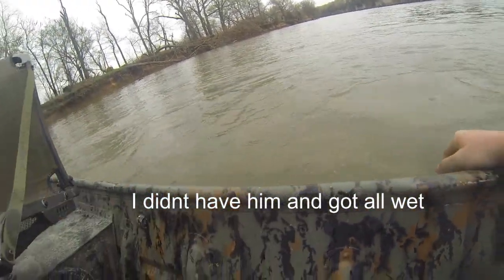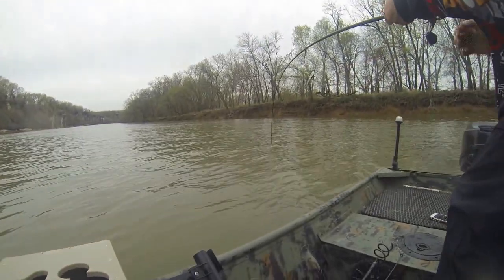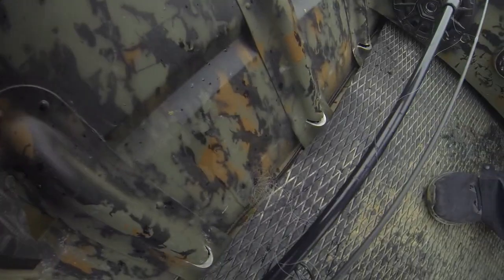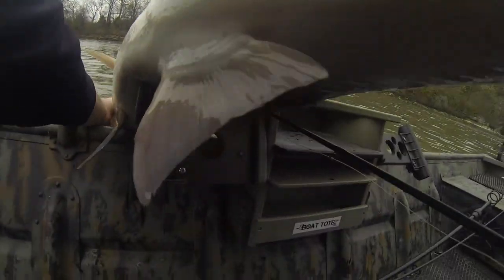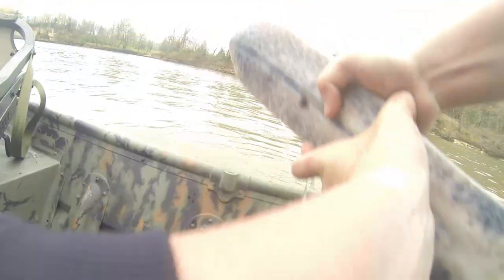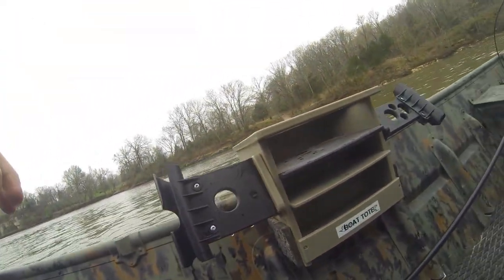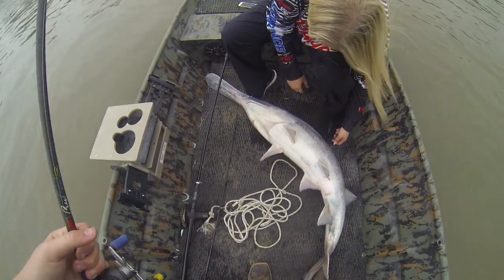I got him! I need to grab him by the mouth and tail. I got him — come grab his... I got this one. Look at that — it's hooked pretty good, right there in that back skin.